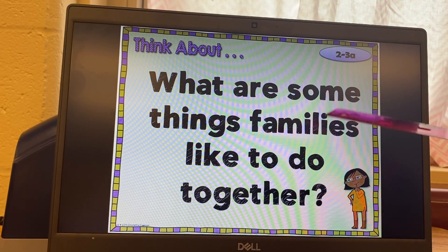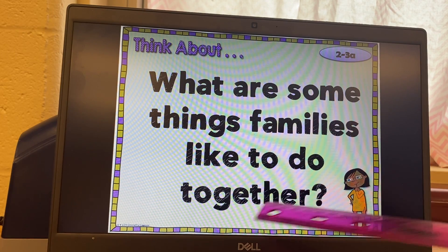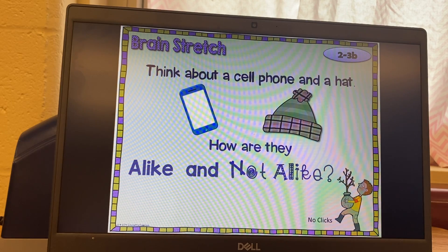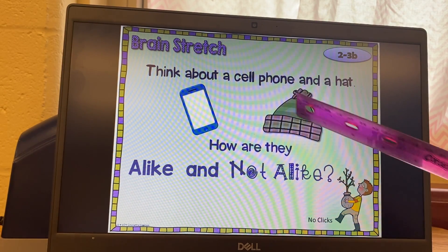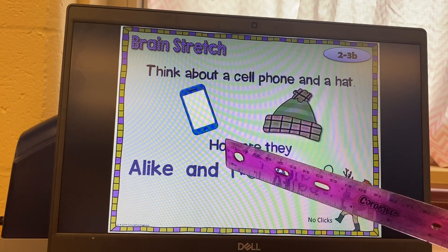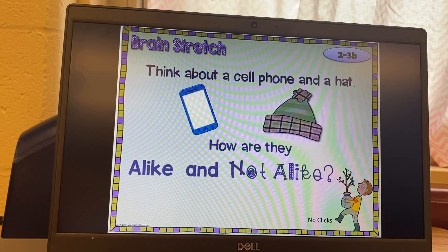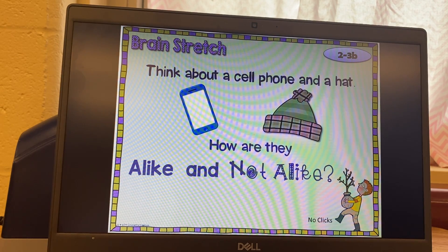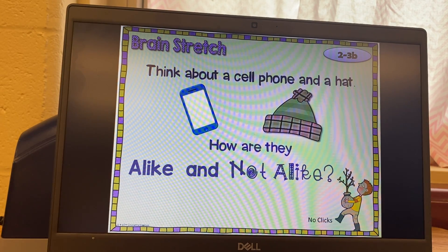Think about what are some things families like to do together. Our brain stretch is to think about a cell phone and a hat — how are they alike and not alike? Think about how a cell phone and a hat are alike and how they are not alike. You can pause it while you think about that, then push play when you're ready for the next slide.